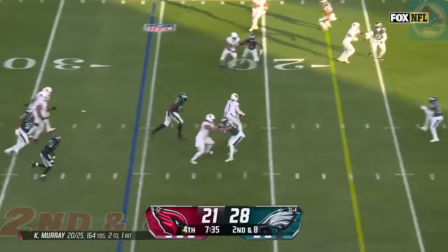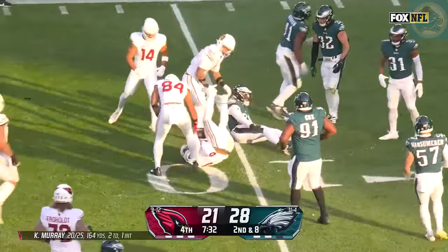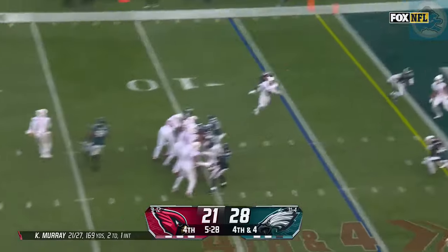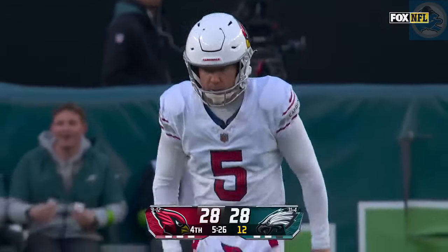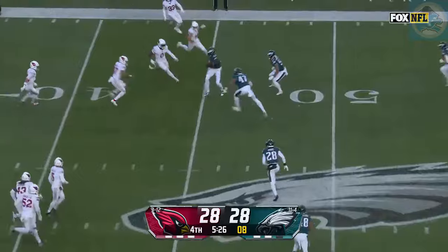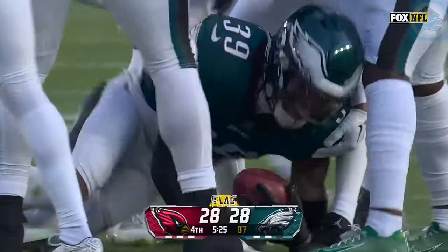Quarterback draw. Kyler Murray has some room — Kyler Murray to the 10. Pressure coming — end zone — Wilson — touchdown! The fourth down gamble pays off. To see that combination right there — Kyler Murray and Michael Wilson. Oh, he got an onside — wow, you talk about aggressive. Recovered by the Eagles with the flag down.